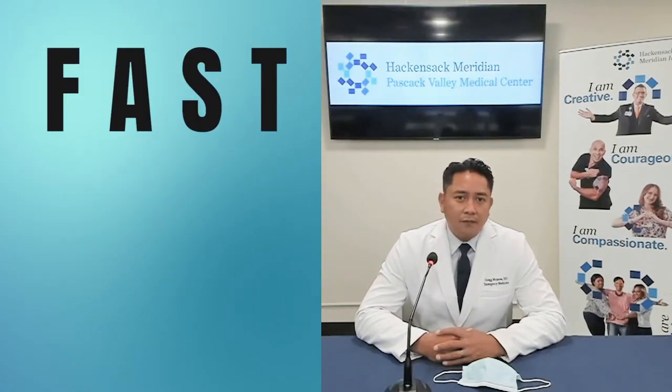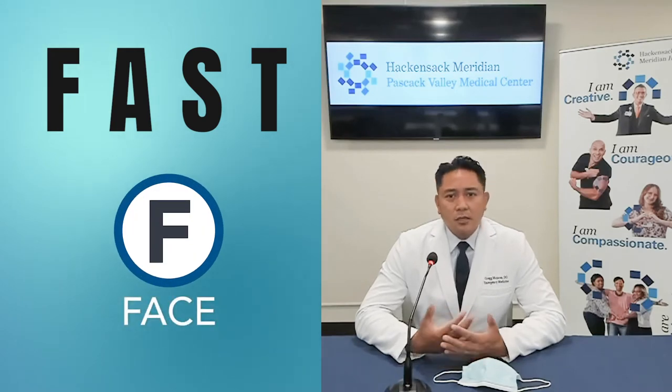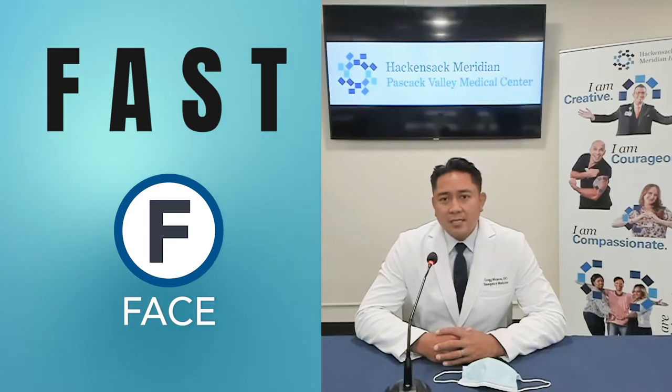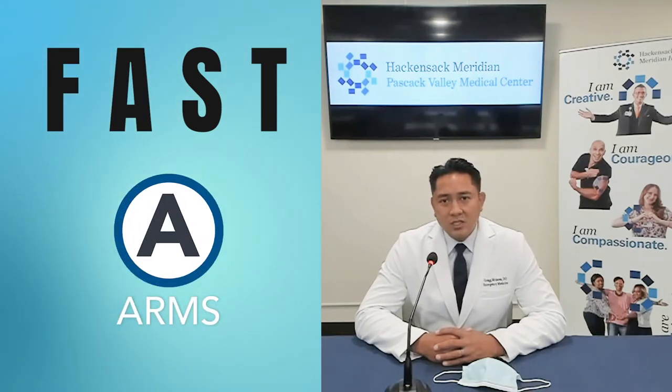So how do we know if someone's having a stroke? How do we test an individual? Well, we like to implement the FAST exam — F-A-S-T. F stands for face. You just look at their face and see if there's any asymmetry. You can ask the individual to smile and note if there's any drooping or drooling. A stands for arms. You ask the individual to raise both arms and see if there's any drooping, drifting, or weakness of one arm compared to the other.